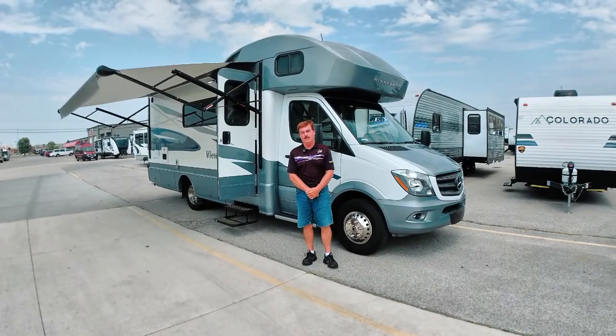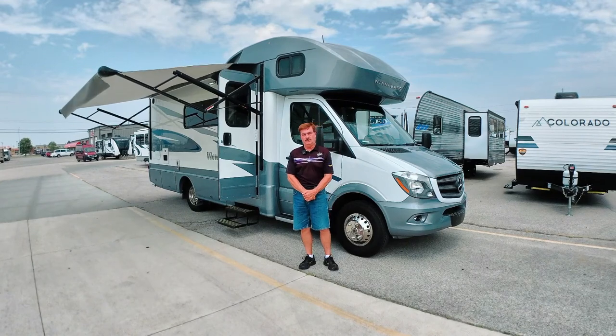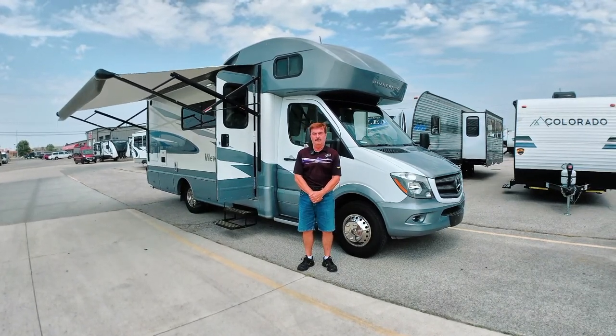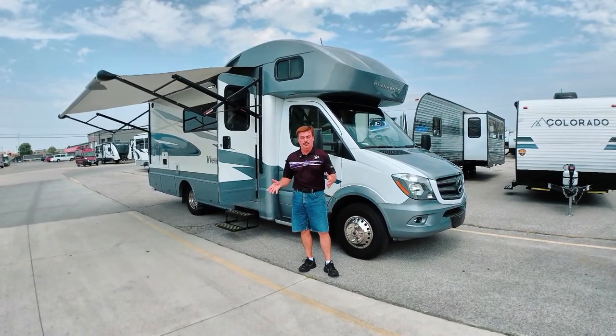Hi folks, Art at Leeds Campers, where we camp better. We want to showcase a very nice Mercedes Turbo Diesel C-Class Motorhome. This is a 2018 Winnebago View — it's a 24D series, which means it has a full wall slide and a Murphy bed.